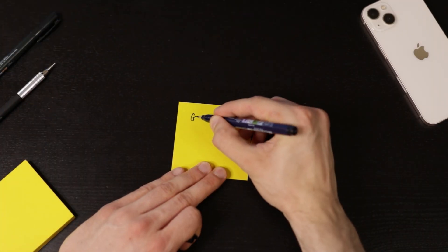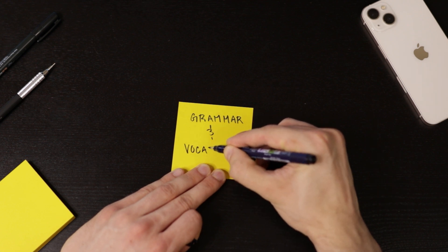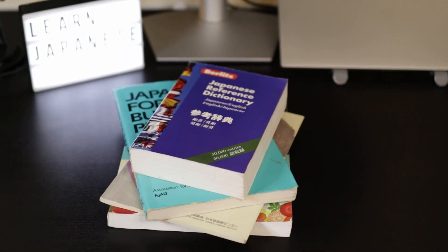Now that you know hiragana and katakana, it's time to learn your first pieces of grammar and vocabulary. But where should you actually do this? I remember aimlessly searching Google for grammar, and to be honest, I found that using a textbook just works best for me.